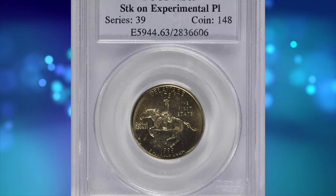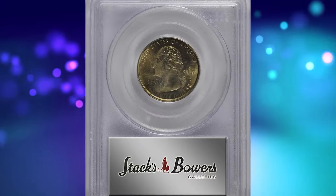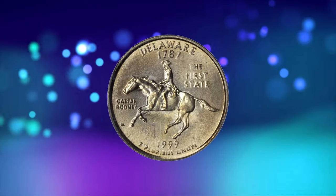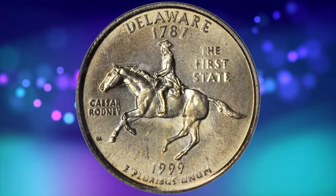Number 6. 1999 P Delaware State Quarter — a quarter dollar struck on an experimental planchet, graded Mint State 63 by PCGS. According to Stack's Bowers, lovely golden olive surfaces are fully struck with intense satin luster.